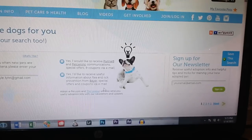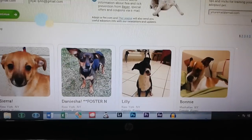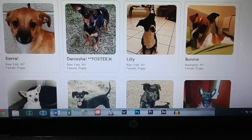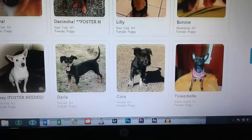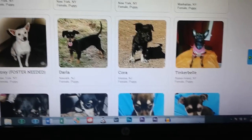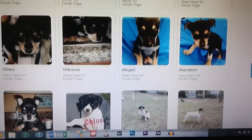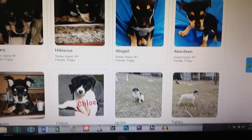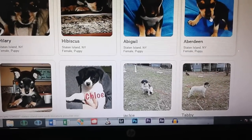So then you scroll down and you can find all these puppies here. These dogs are all available in New York. Now our rescue puppy is actually coming from Kentucky, but these are all available in New York. Look at this one — Aberdeen. What a cool name. This dog is available in Staten Island and it's a little female puppy.